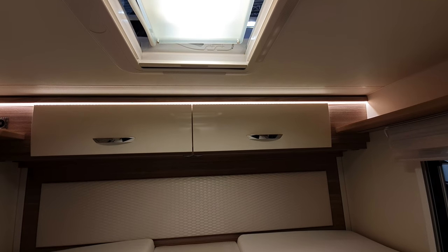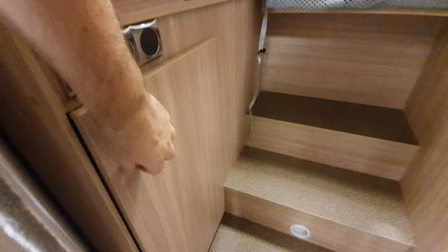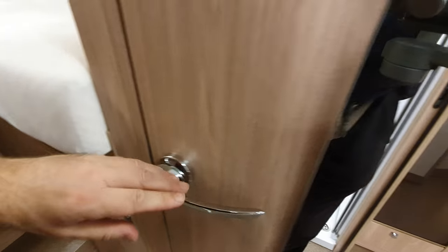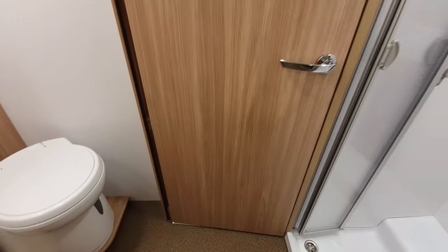You've only got these two storage compartments at the very back. Down here you've got two wardrobes — there's one on each side. And there's the toilet and there's the shower.